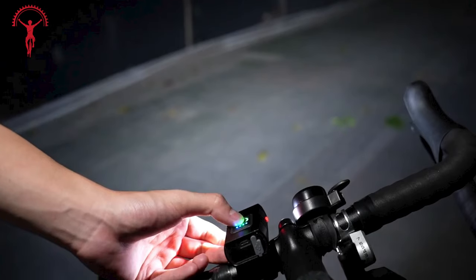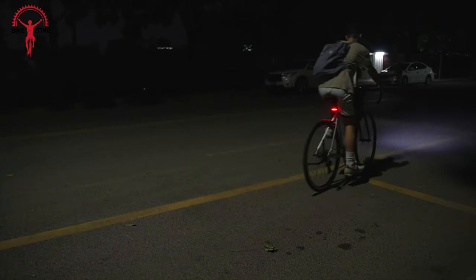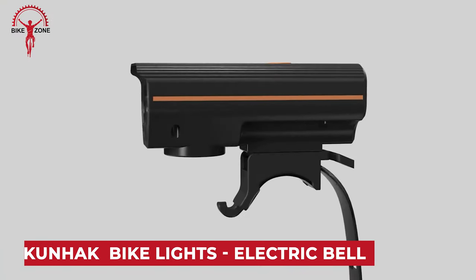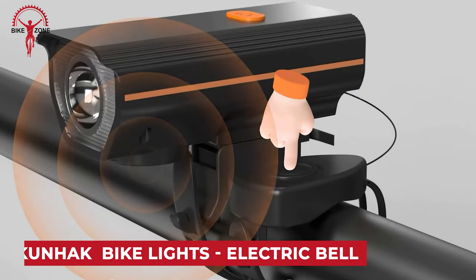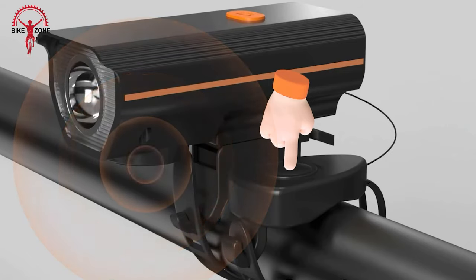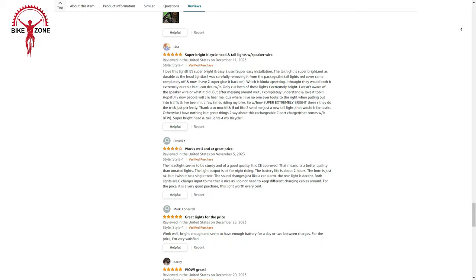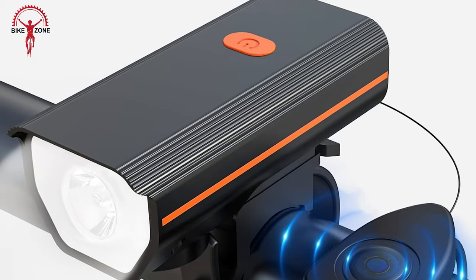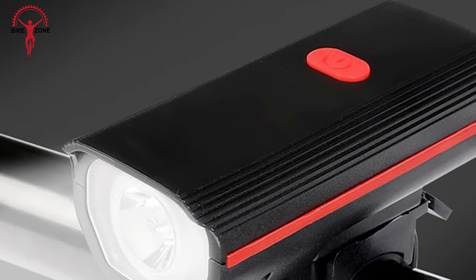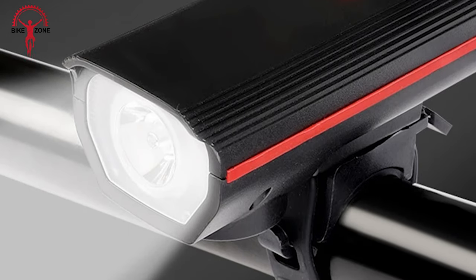Consider it a thoughtful gift for biking enthusiasts, backed by 24/7 customer support assurance. The Kunhak rechargeable bike lights with electric bell have garnered attention for their dual functionality, offering both illumination and a built-in electric bell. Customer reviews highlight the product's sturdiness, CE approval, and satisfactory light output for night rides. These lights are considered a must-have for cyclists prioritizing visibility and safety during nighttime journeys.